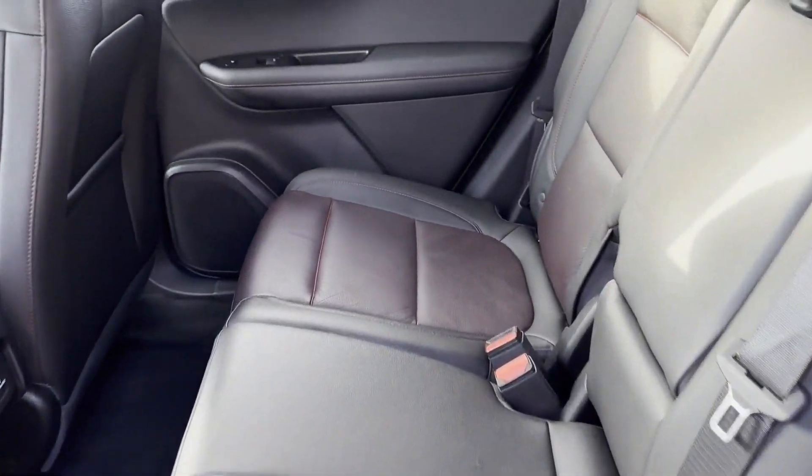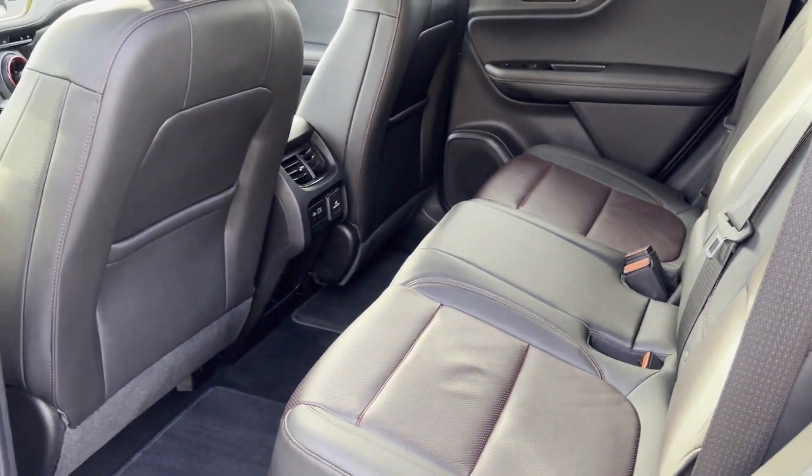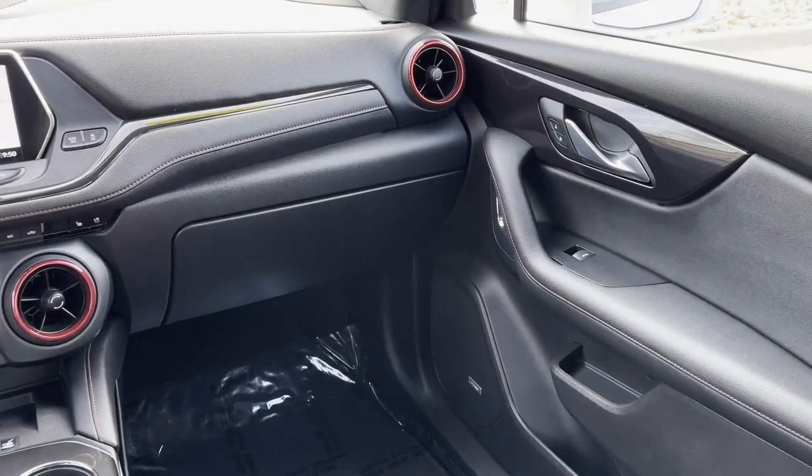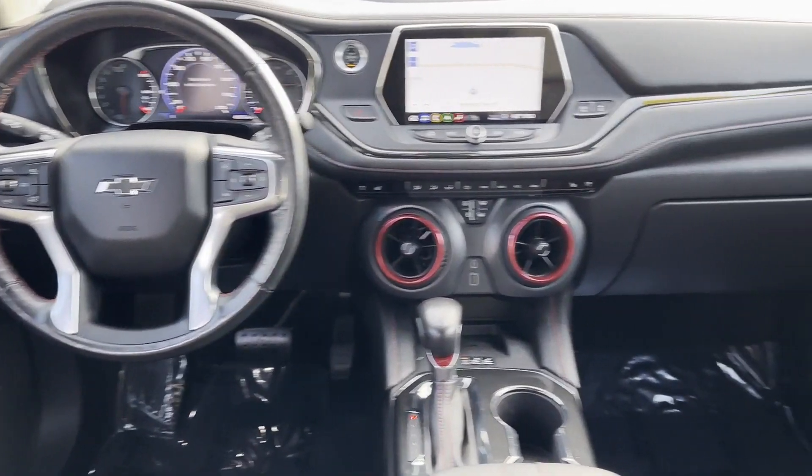Leather seats, backup camera, tinted windows, HID headlights, power driver seat, and power passenger seat. This is a top-rated dealer — get into the car of your dreams today. Visit us.